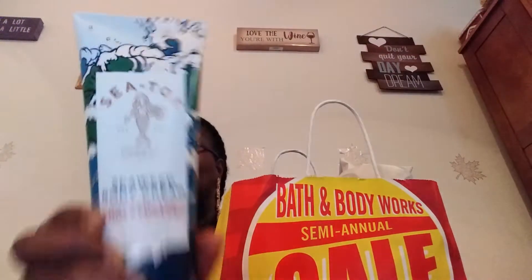Remember when I bought the mermaid collection — it was called Sea Tox — it was a lotion, shower gel, and spray? I told you they had taken it off the market and out of the stores. Well, they brought it back for the SAS. It is the Sea Tox Seaweed Cream Moisturizing Cream. It smells really nice. I like it because it is a nice, fresh, clean scent. I love it.